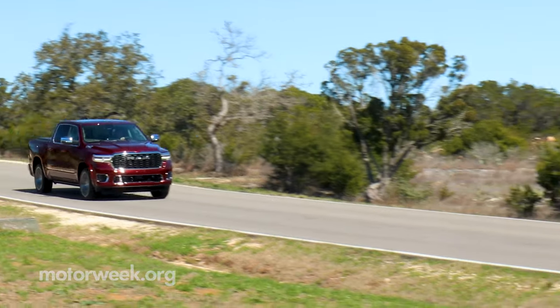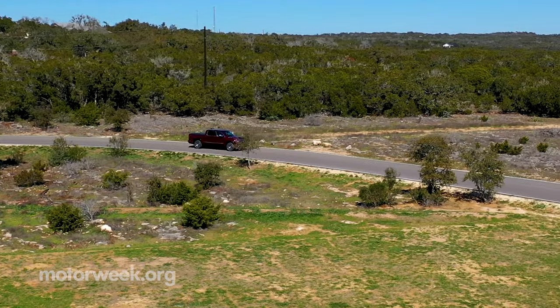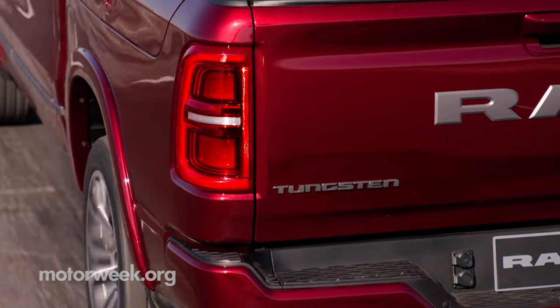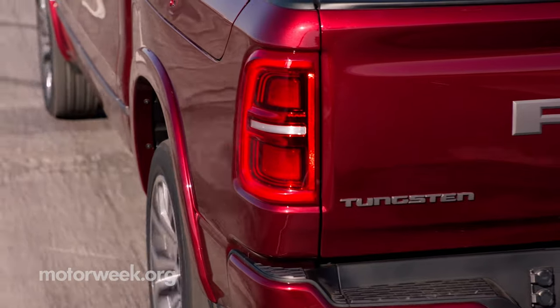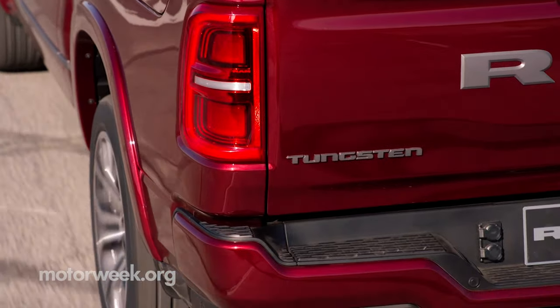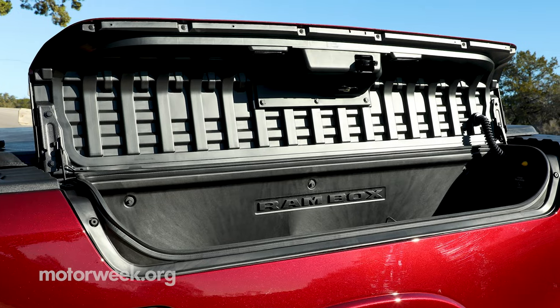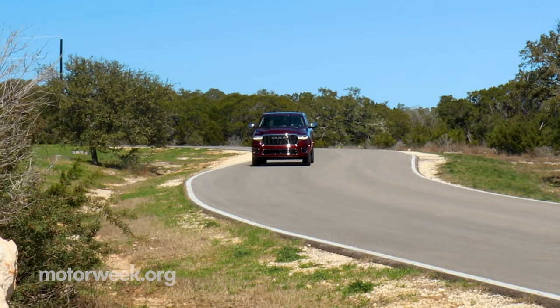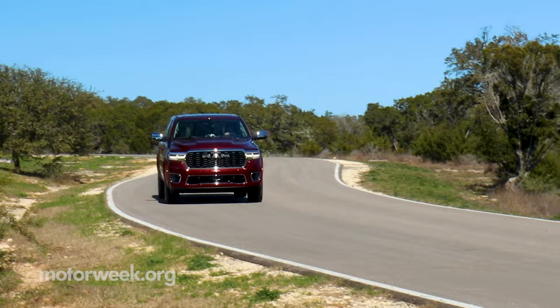2025 Ram pricing starts with the hardworking Tradesman at $40,275 and tops out with the Tungsten trim level at $87,155 plus destination fee. Ram has put their best foot forward early this year, and we hear that Ram will have more exciting announcements for us in the near future. Until then, keep it locked right here on MotorWeek.